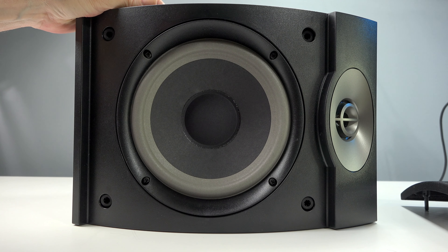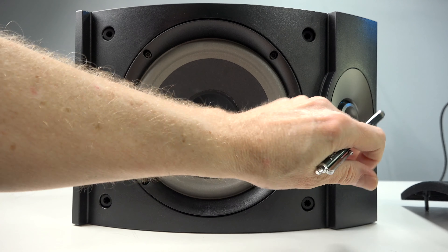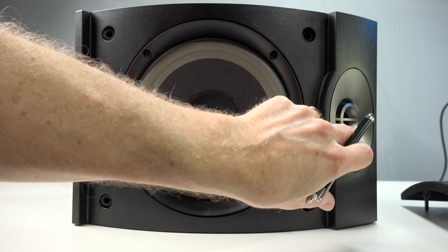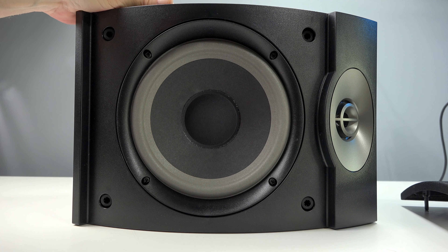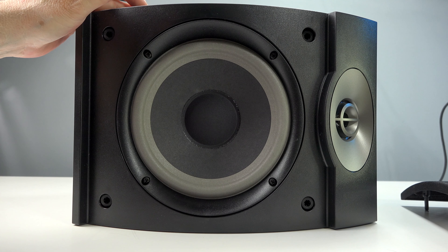One thing Bose talks about in their marketing material is what they call a 'spatial dispersion speaker lens.' I'm not sure if they're referring to the way the tweeter is positioned and designed, or whether they're talking about the imaging. I couldn't find any information on that. What I can tell you is that they do create a soundstage much larger than your typical bookshelf speaker.